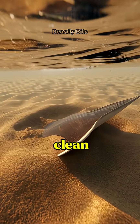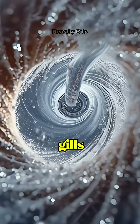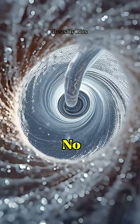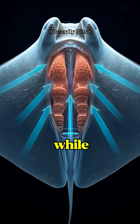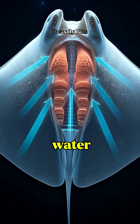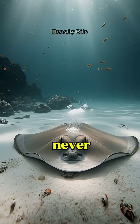These spiracles pull clean water from above the sand, guiding it smoothly to the gills. No clogging, no panic — just smart underwater engineering. Even while completely still, water keeps flowing. The sand barely moves, but the system never stops.